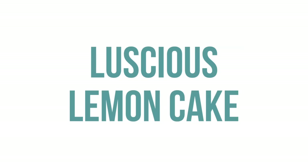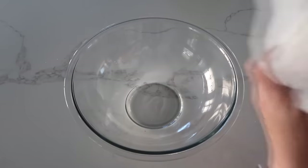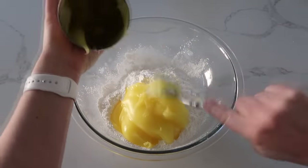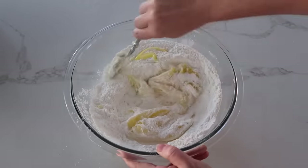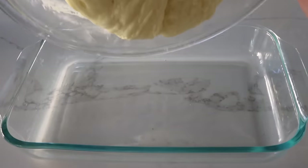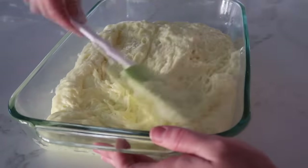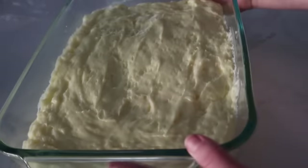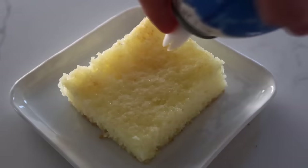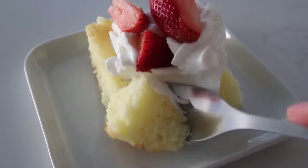Next up is my luscious lemon cake — you only need two ingredients: lemon cream pie filling and one box of angel food cake mix. Dump the whole bag of angel food cake into a bowl, then add the lemon filling. Mix very carefully at first so the cake mix doesn't get everywhere, then use a whisk. Pour into a sprayed 9x13 pan, spread as evenly as you can, and bake at 350 degrees for 20 minutes. It turns out perfect — angel food cake with lemon. I like to add a little whipped cream and strawberries on top.